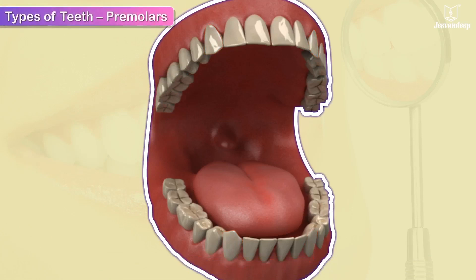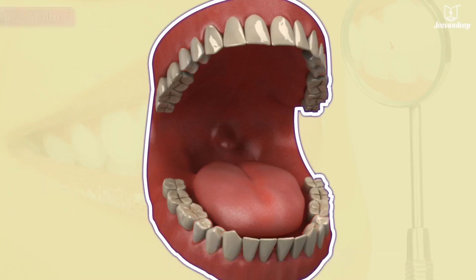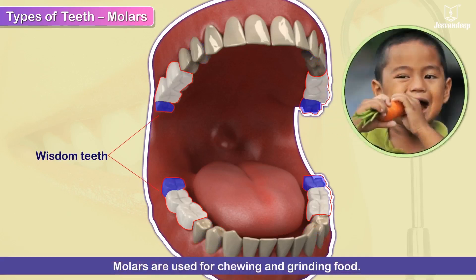Premolars. We have 4 premolars in each jaw, next to the canines. Premolars are largely used for cracking, chewing and grinding food, and are therefore broad and flat. Molars. We have 6 molars in each jaw, situated next to the premolars. The last molars are also called wisdom teeth. Molars are used for chewing and grinding food.